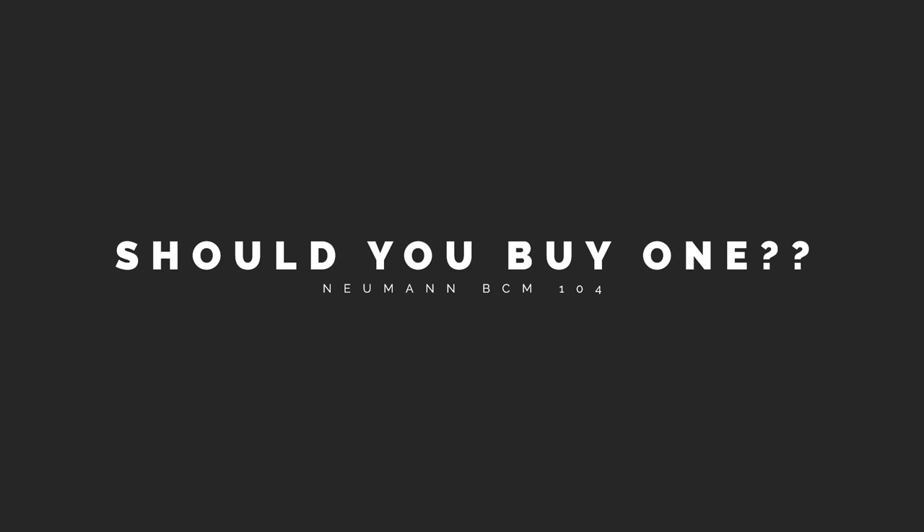So, should you buy it? Well, if you have the money and you are hell-bent on having the top of the food chain for broadcast, then yeah, buy it. But if you don't need it, either of the other broadcast mics will do you just fine and you'll have plenty of money left over for other things — like whatever is listed in the description, the affiliate links. Anyway, what do you think? Let me know down in the comments. Cheers, and I will see you in the next video.